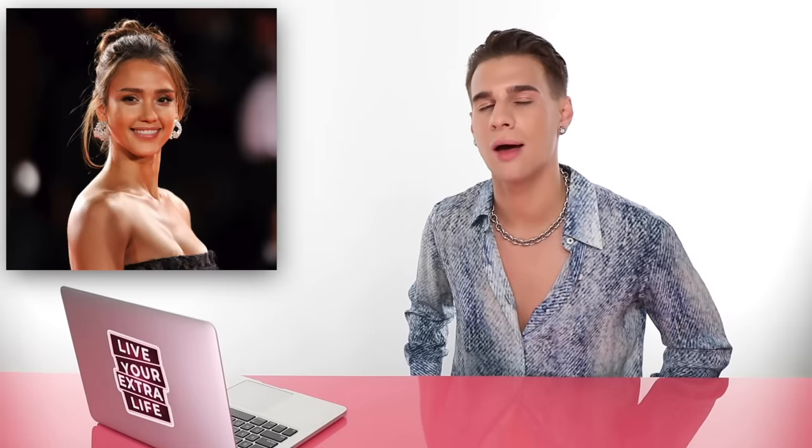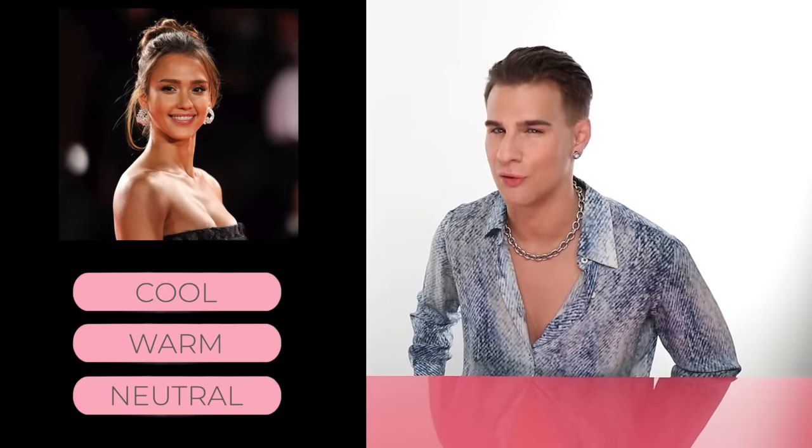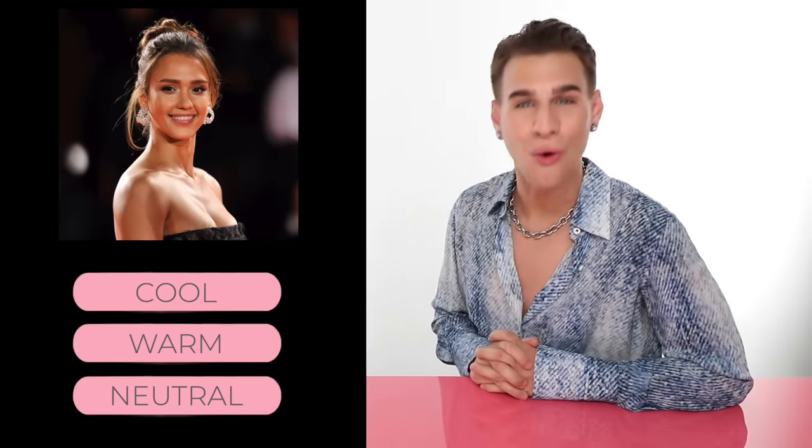Up next, we have Jessica Alba. Do you think she has cool, warm, or neutral skin? If you guessed warm, you would be correct. She has warm skin. If you look at her hair — always rocking the caramel browns with yellowy orange undertones — and her skin always looks like she just laid out for the perfect amount of time in the sun and got that beautiful sun-kissed glow. She has these beautiful brown eyes. Warm, warm, warm.